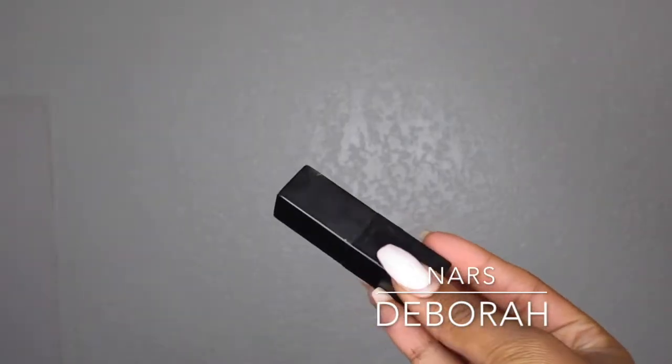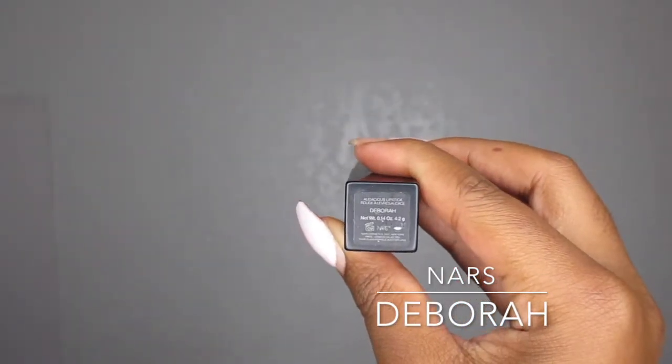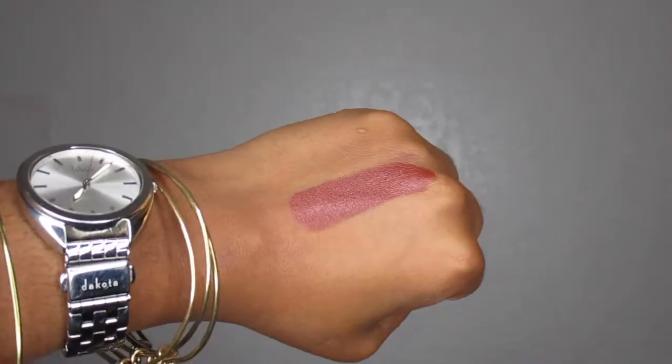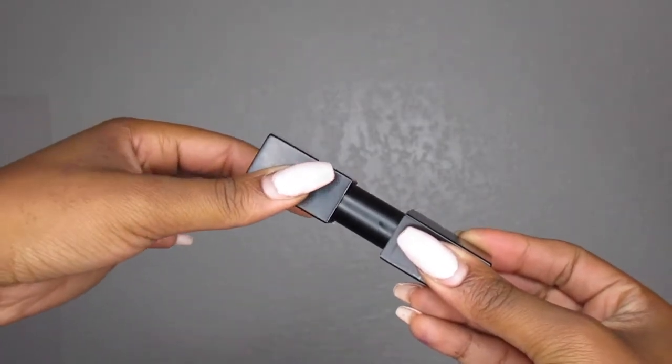My last color is by NARS — it's the color Debra, and it is a shine. It's more like a brick red color, but I think it is beautiful. We all know the trick to make a shine lipstick matte: just throw some translucent powder on it and you're good to go. But I do like that it is a shine — it's something different. I'm usually sticking to a matte or a satin, so this shine doesn't really bother me, and the color is gorgeous.